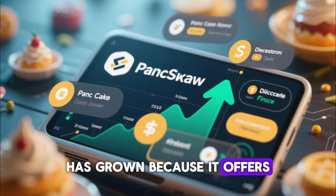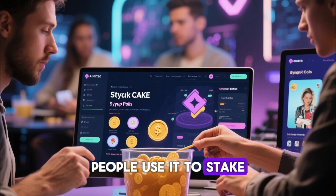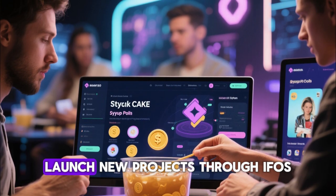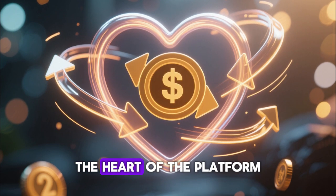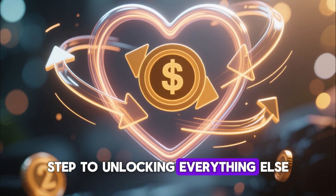PancakeSwap has grown because it offers many more features beyond token swaps. People use it to stake CAKE tokens in syrup pools, participate in yield farming, earn passive income, launch new projects through IFOs, and even buy NFTs. However, the swapping function remains the heart of the platform, and mastering this process is the first step to unlocking everything else.